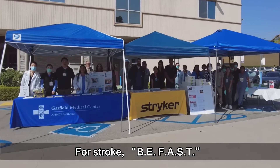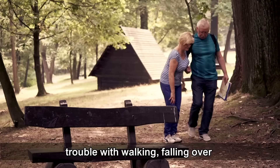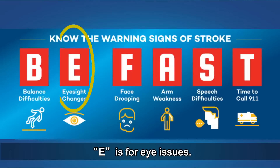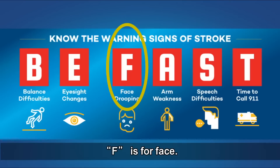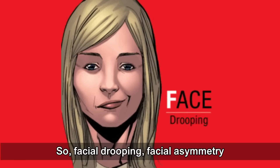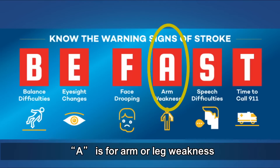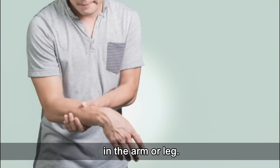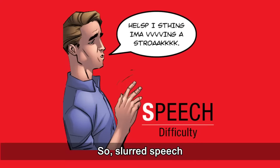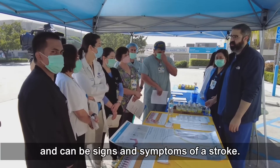For stroke, BE-FAST. B is balance issues — trouble walking, falling over. E is for eye issues — problems with vision. F is for face — facial drooping, facial asymmetry, the eye may droop down. A is for arm or leg weakness — weakness usually on one side of the body. S is for speech difficulty — slurred speech, problems understanding speech or getting speech out. All of those are signs and symptoms of stroke.